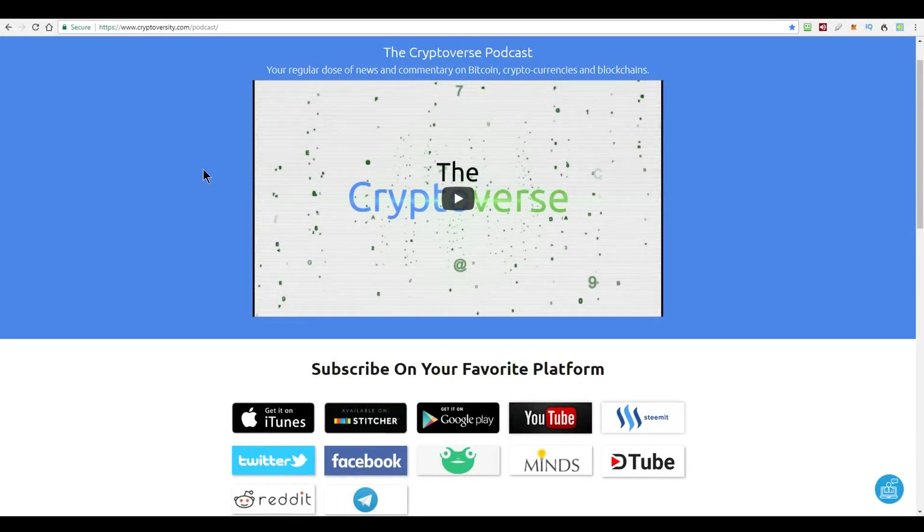Hi there guys, welcome to the latest episode of the Cryptoverse, your regular dose of news and commentary on Bitcoin, cryptocurrencies and blockchains. I'm your host, Chris Coney. So, Lightning Watch, first segment.